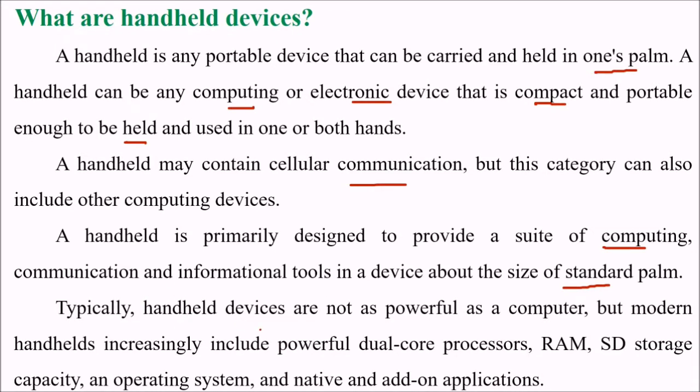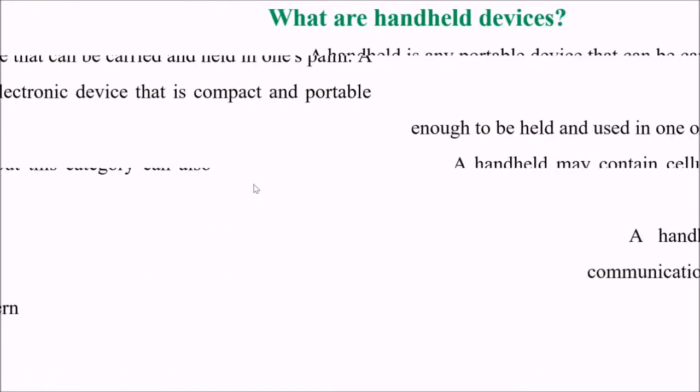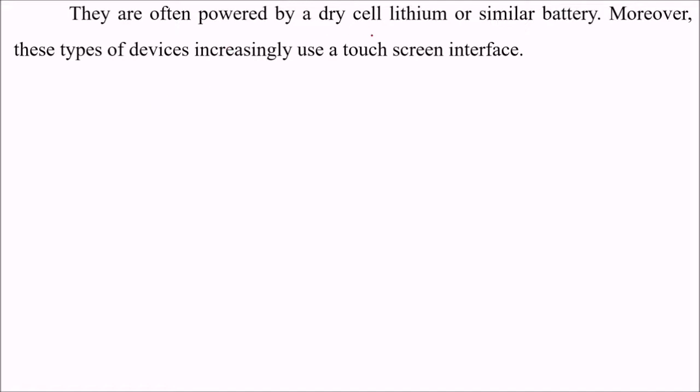Typically, handheld devices are not as powerful as computers, but modern handheld devices — these upcoming handhelds — are increasingly more powerful, having more powerful dual core processors, RAM, SD storage capacity, strong operating systems, and native and add-on applications. They are often powered by dry cell lithium and similar batteries. Moreover, these types of devices increasingly use a touch screen interface.